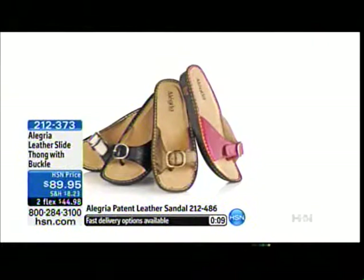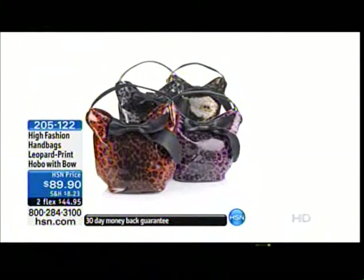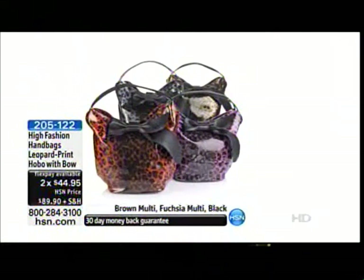We do have some great handbags that would look really great with some of these shoes. From High Fashion — this is a studded shopper available in black, cognac, and red, on three flexible payments of $46.63. Item 2-0-4-6-8-4. And how cute is this leopard print hobo with a bow, available in brown multi, fuchsia multi, black multi, and red. Item 2-0-5-1-2-2.